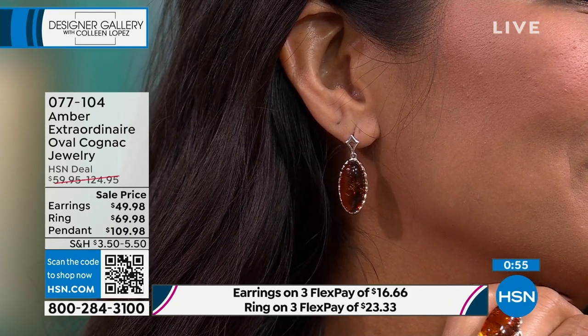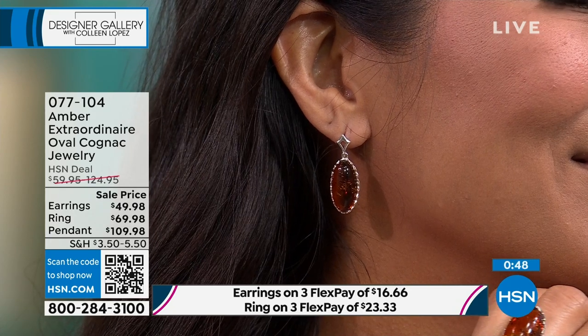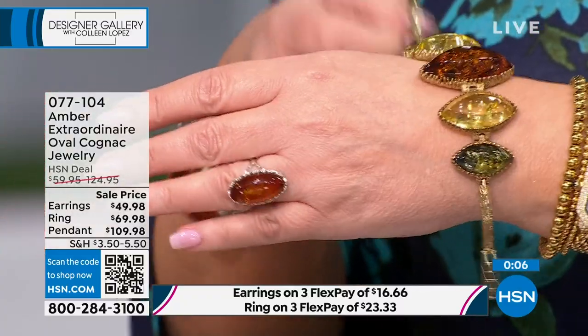Jillian just turned 50 — she's been waiting for this day. She looks like she's turning 40. Amber is ageless. Coming up next, look at this bracelet — oh my gosh, all those colors! That's coming next. Stay tuned. If you're ordering this beauty, do not hang up. Earrings very popular, ring still here in sizes 5 through 9 only, and the matching pendant still available at item 077104.